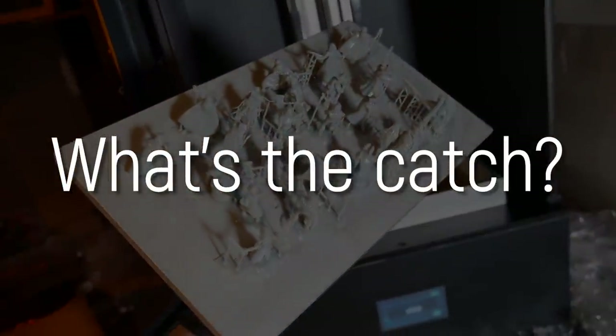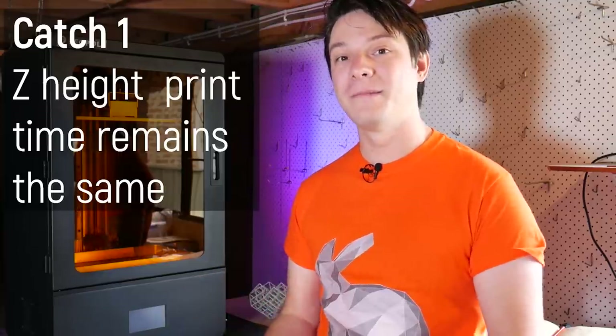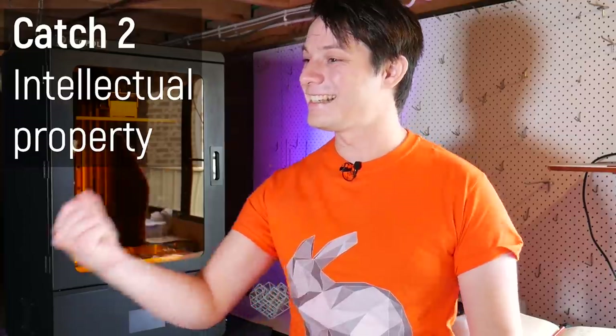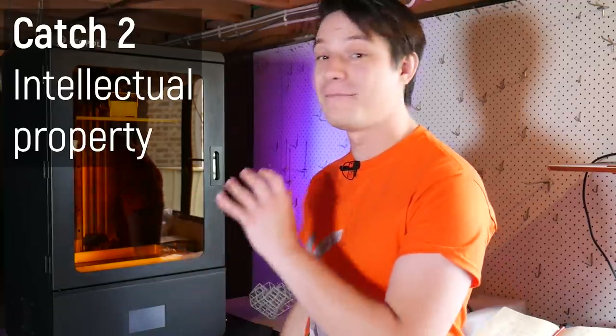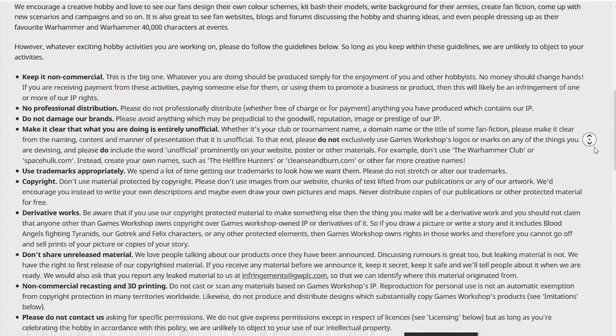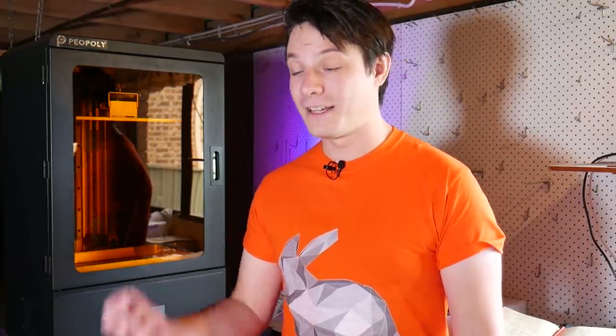So where's the catch? To get the time benefit you need to print lots at once. The resin use will still be the same if you print one at a time, but one will take four and a half hours, and 23 will still take four and a half hours. Then there's the obvious elephant in the room: intellectual property. This is the one stronghold that companies like Games Workshop have. On their website they have a full list of terms protecting their IP — you can't recast, scan, or 3D print their figurines. Intellectual property does deserve and command a price premium.